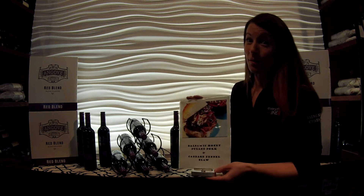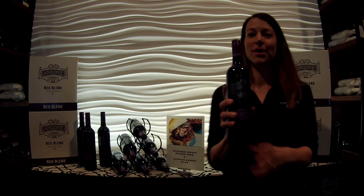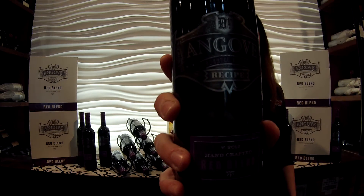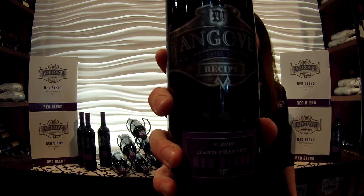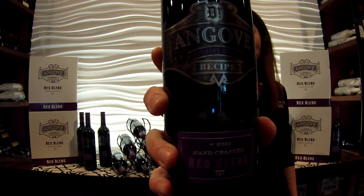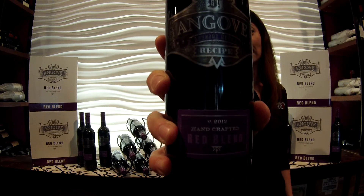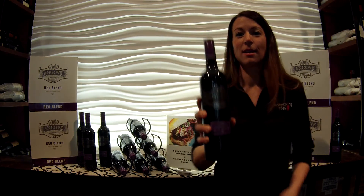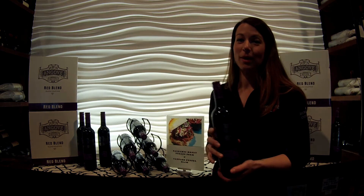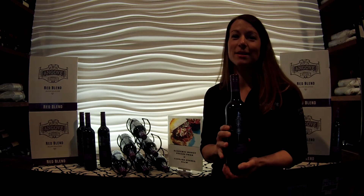For the wine I chose this — Ango The Recipe blend. It's a Shiraz Grenache Petit Verdot blend that is big fruit, silky texture, with a little bit of spice. To say that this food and this wine go together is swine wine divine.